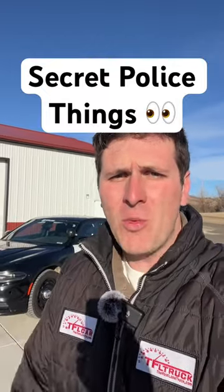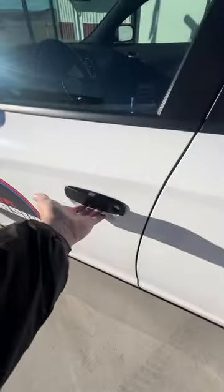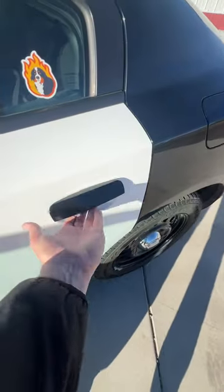Three more features the police don't want you to know about. This car has a super secret lock — a manual lock on the inside of the rear doors — and when it's activated, you can ensure that no one can open up the rear door.